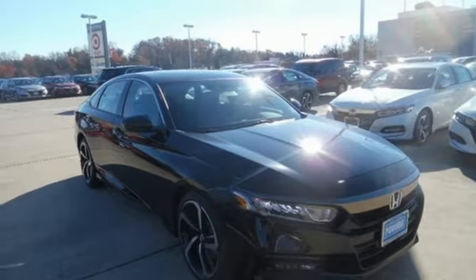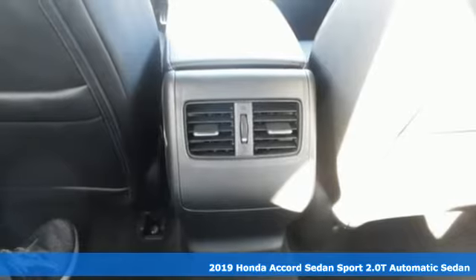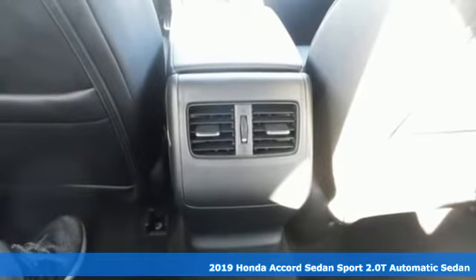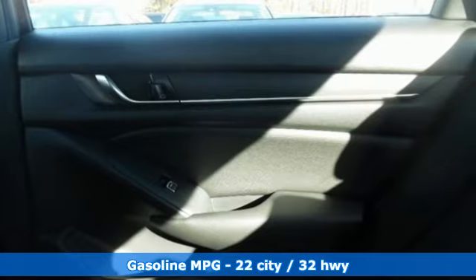It's a new 2019 Honda Accord Sedan. Year after year, the Accord is showered with awards and praise. Take a look and it's easy to see why. Drive it and you'll know why.